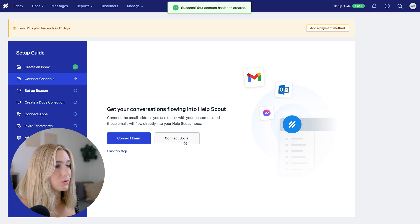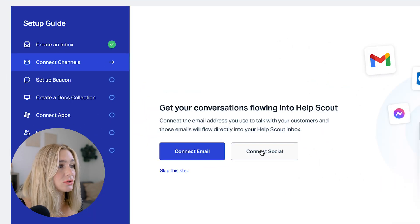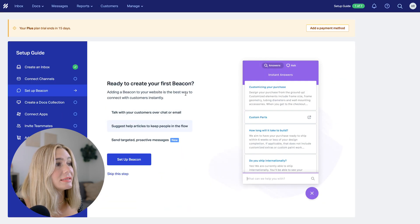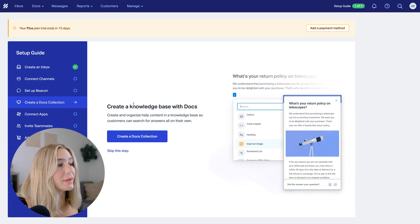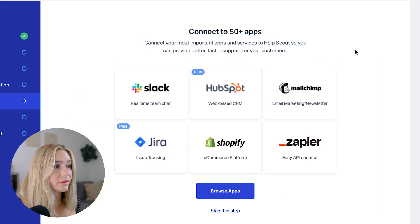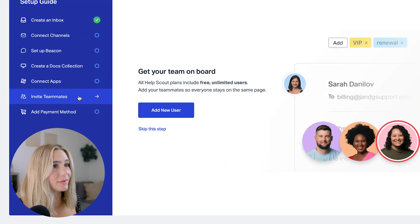Now that we are logged in, let's do a quick tour. First, connect your email or connect socials. Then set up a Beacon, which is the best way to connect with customers instantly with a chat. Then create a docs collection — this is the knowledge base that will help organize content so customers can search for answers on their own. You'll also want to connect other apps; they have a ton, including Slack, MailChimp, Shopify, and so much more.